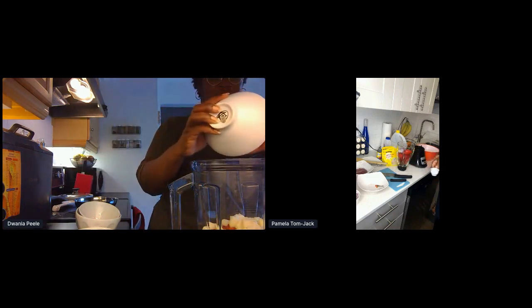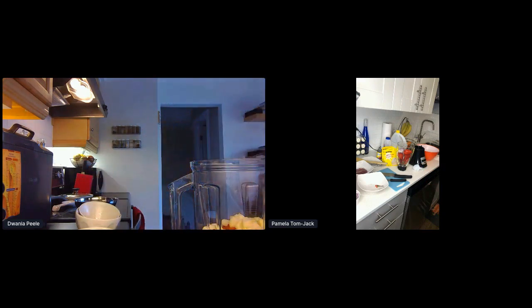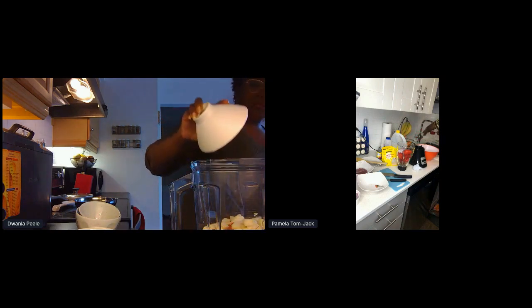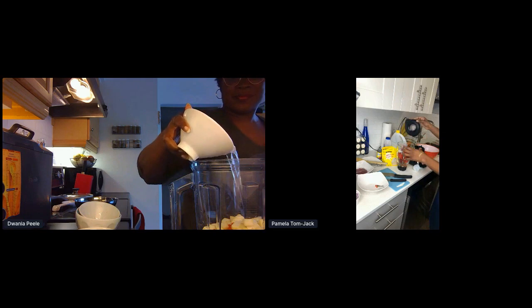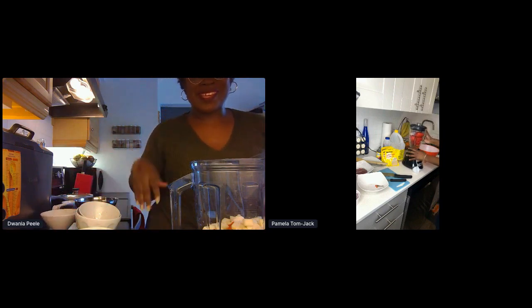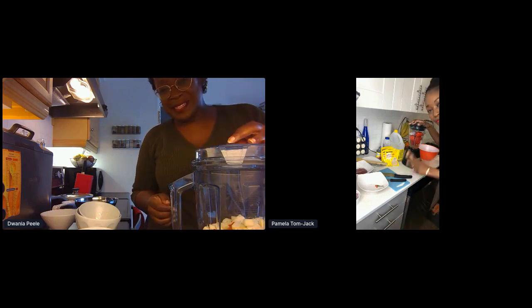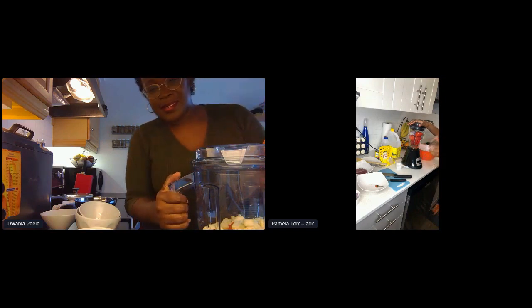For the water, I would say about one cup of water — I started with half but it's a little too little so let's do one cup. You guys should definitely listen to Pam — don't watch me because I am not a measurer; I kind of throw things in. But for the sake of this, we'll use measurements. I am going to blend this — it might be noisy, bear with me.